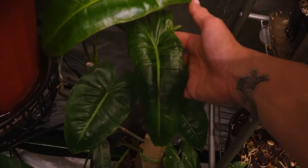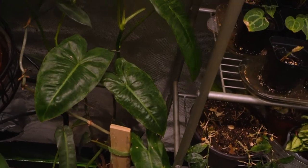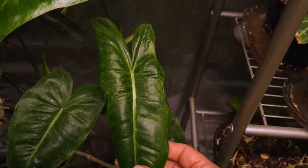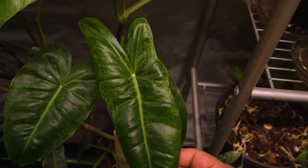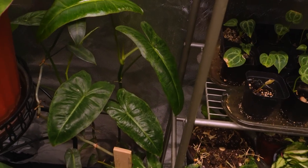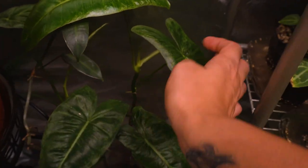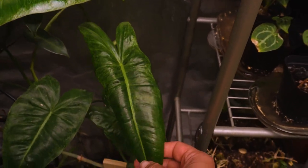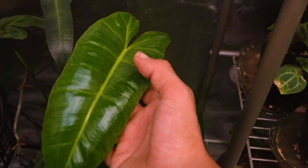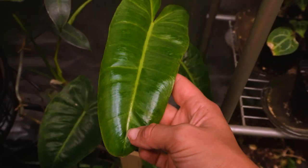There are actually two philodendrons back here but we'll talk about both because they both have a bunch of new growth. This Paraiso Verde is actually really exciting because I'm finally starting to get some variegation back. Hopefully the camera's picking it up but there is some really nice mottled variegation — in my experience that's how I've seen pretty much all Paraiso Verdes, pretty mottled variegation, which I personally think is beautiful. The second-to-newest leaf has some nice mottled variegation especially towards the top, and this is the newest leaf that just popped out.